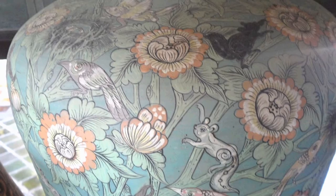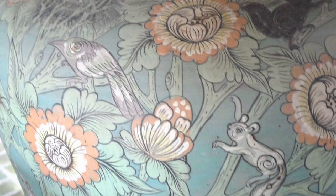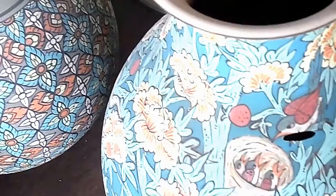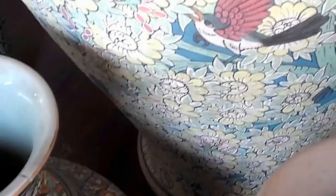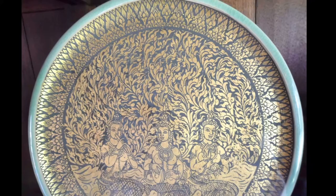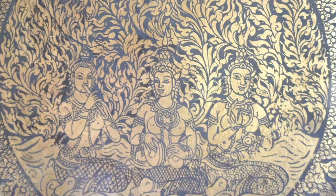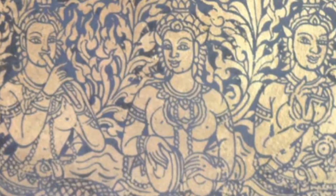Look at this squirrel creeping up on the crow. And this bird feeding her young in the nest. This piece introduces delicate traceries in gold leaf and three female musicians.